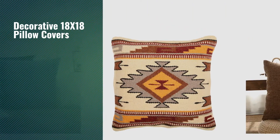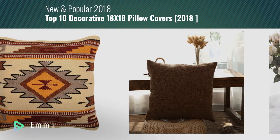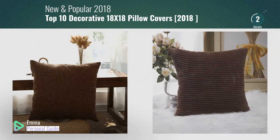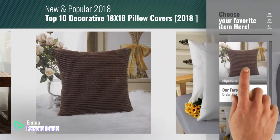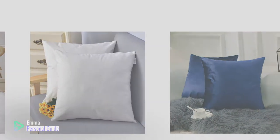If you're looking for decorative 18 by 18 pillow covers, this video is for you. My name is Emma, your personal guide. Welcome to our channel. At any time you can click this circle in the corner and get more info and real-time deals on your favorite products. Ready? Let's start.